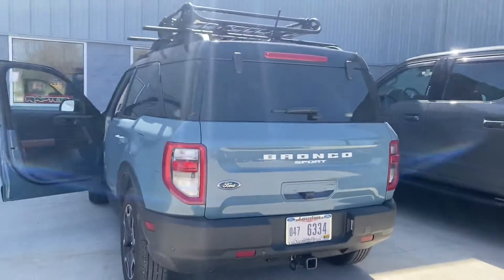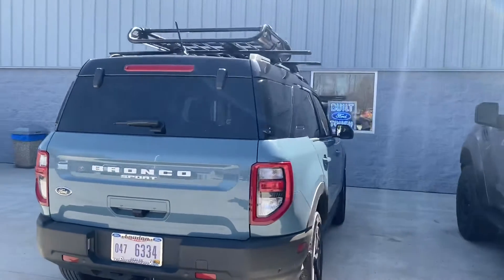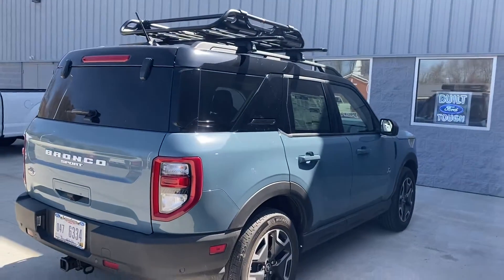Let me know if you would like any other pictures or videos of it — I can send whatever you would like.